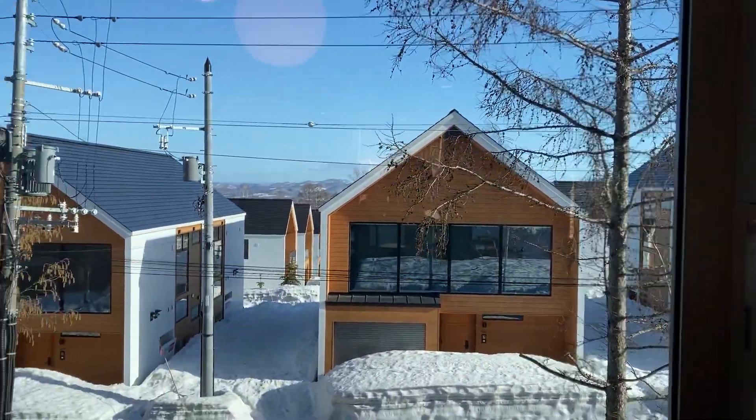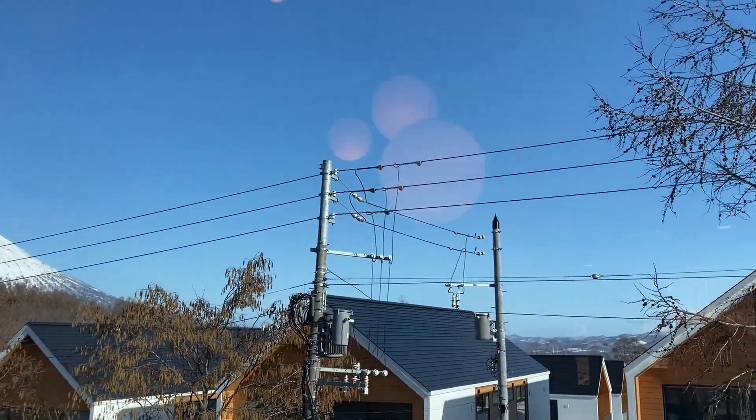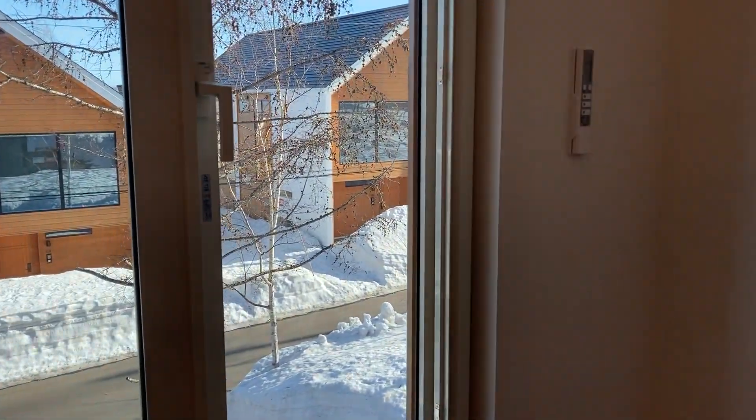Gankoa is a multi-million dollar project — each one of those units is at least two million US dollars. You can't help but notice the views of Mount Yote.